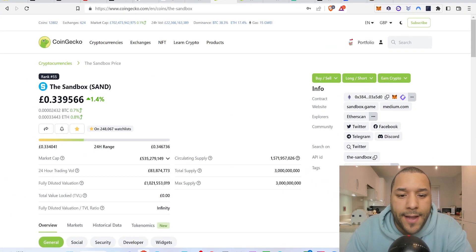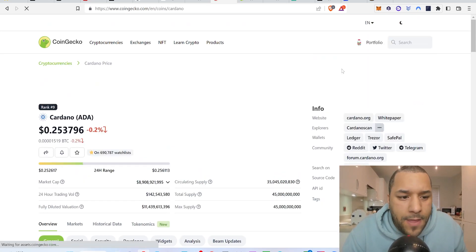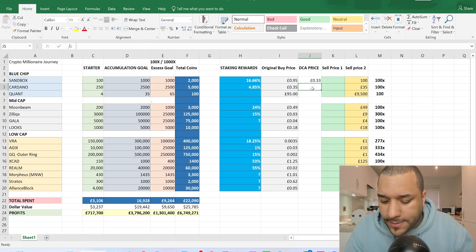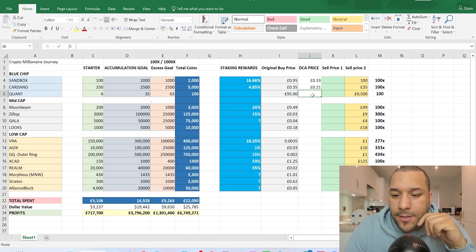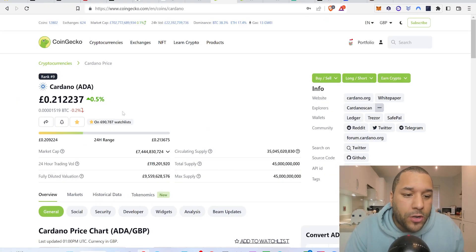The next coin is Cardano. I'm going to be quick — just giving DCA prices and moving on. It's 21 pence right now; five months ago I was saying you could be buying at 35 pence, so it's still a good price. I'm putting in 0.21 as a good DCA price. Quant is around 90 pounds right now — five months ago it was 95 pounds, so you're getting it slightly cheaper, still a good dollar cost average price.